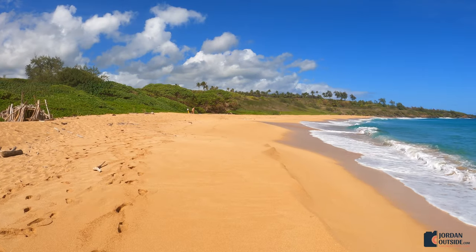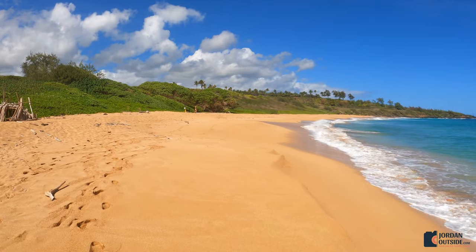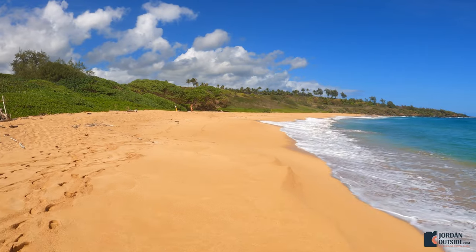So even though there is some hiking involved to get to this beach, it's absolutely beautiful and we'd highly recommend it on your next trip to Kauai.